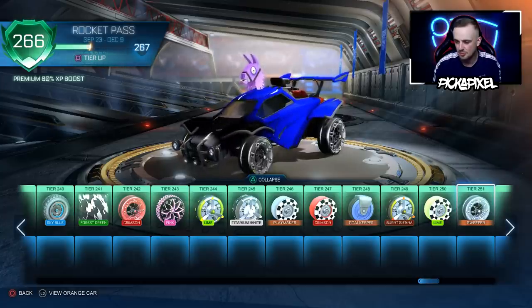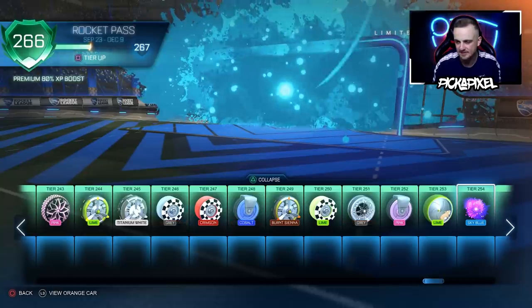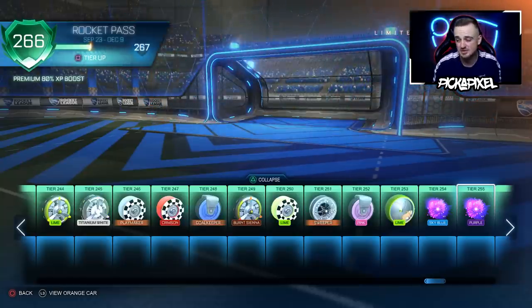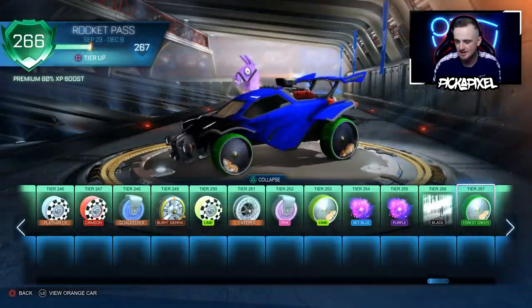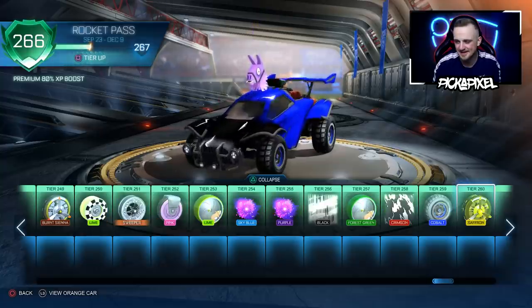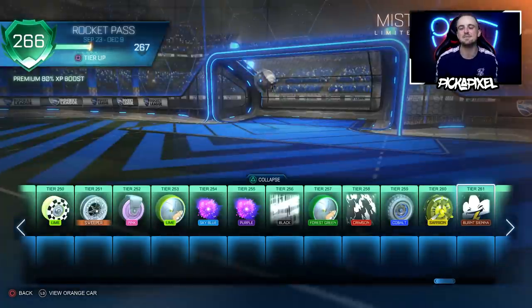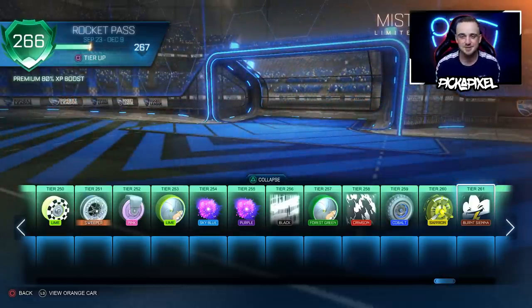Even if I want to buy more tiers to keep going, we don't have any credits left. That cobalt one looks kind of cool — I think I prefer the cobalt, to be fair. That looks nice — we have the black one as well. We only got 10 more tiers left. That looks pretty cool. Can we get a big finish? It's a burnt sienna — but that looks kind of cool though, actually really cool.